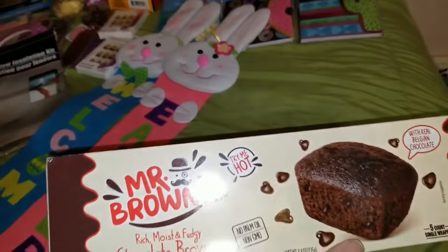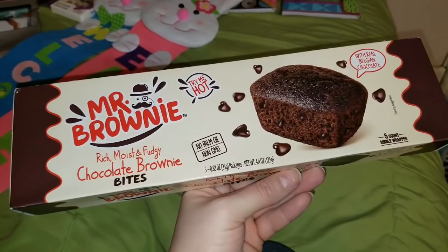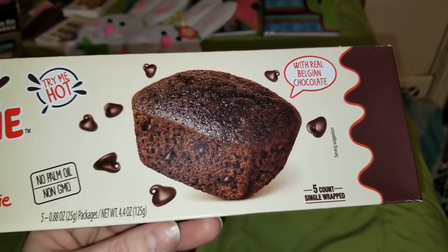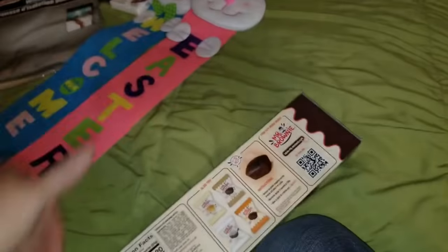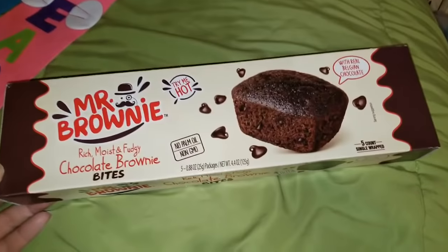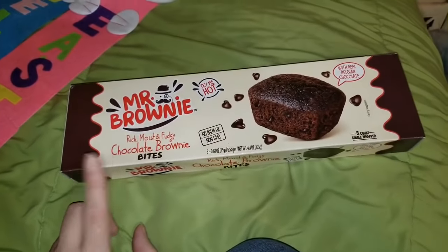I did grab these — these are also new. These are Mr. Brownie Rich Moist Fudgy chocolate brownie bites. Mmm, 'Try Me Hot.' Well, this type one diabetic right here probably can't try these, but I bet my kids will probably love them. It looks super yummy, and I have not seen these before at the Dollar Tree, so I figured I'd pick them up and let my kids be the judge.